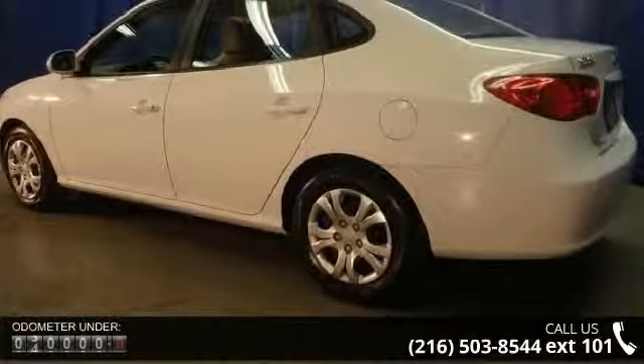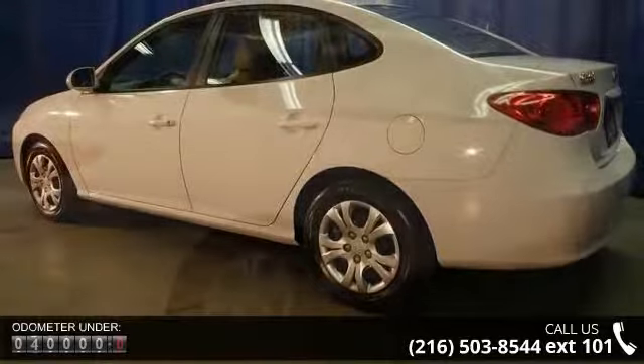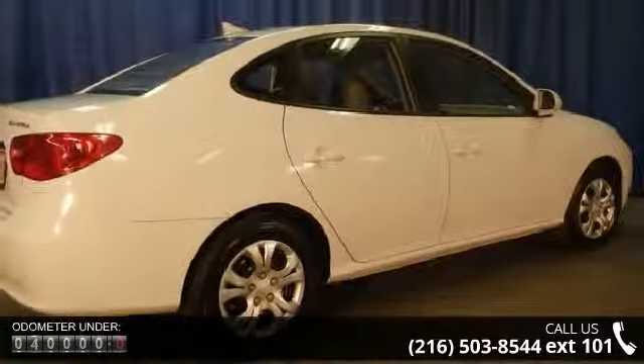This vehicle comes with a reliable four-cylinder engine, connected to a smooth shifting automatic transmission.